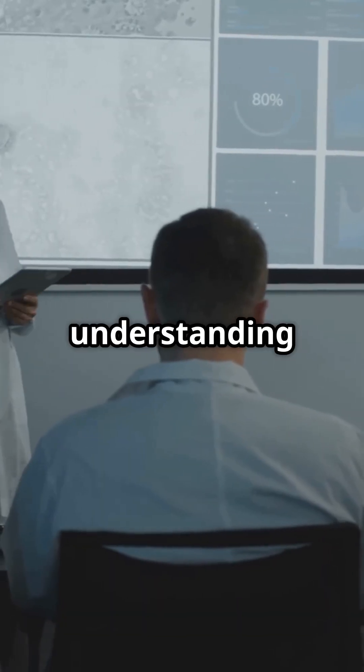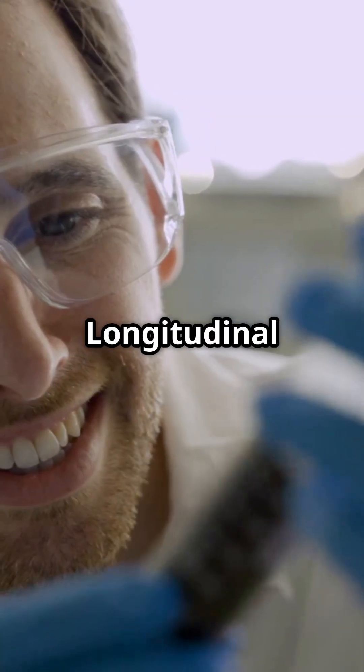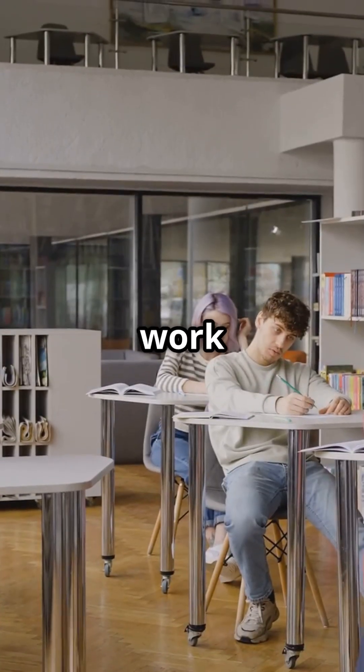I will show you how to get the best understanding of research design without any jargon. Longitudinal studies sound fancy, but they're actually super simple. Ready to see how they work in real life?